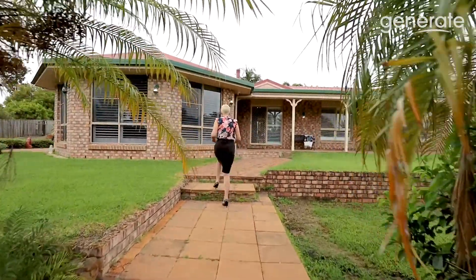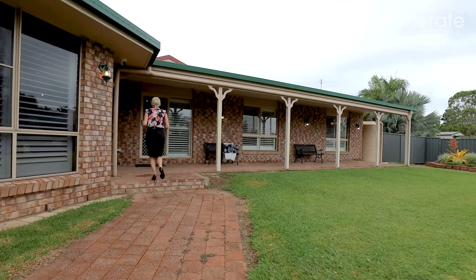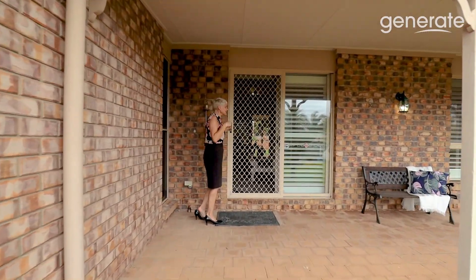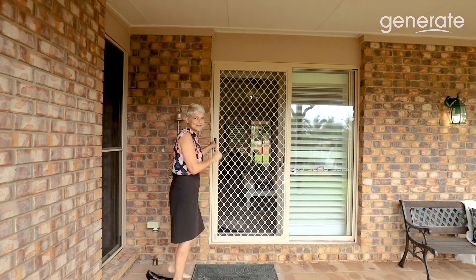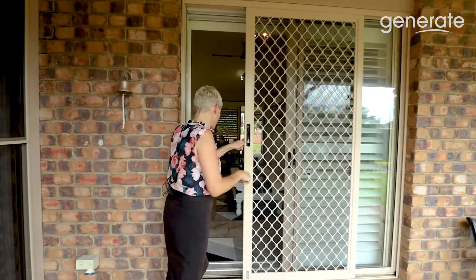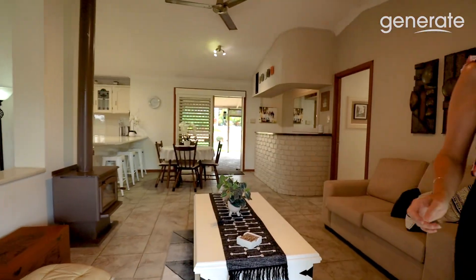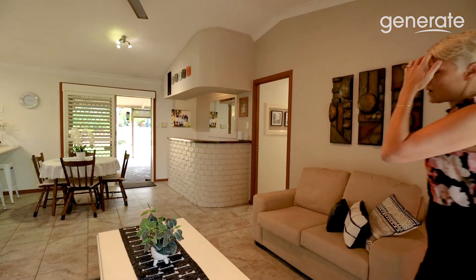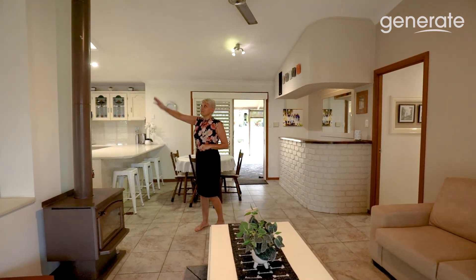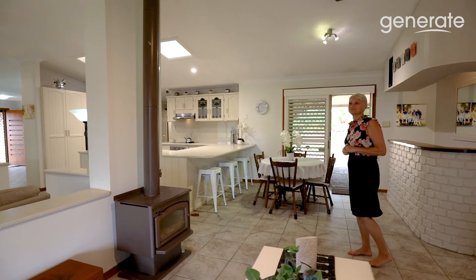Beautiful home here at 64 Laurel Drive in Burpingarry. So if you do have a large family, or you have family coming to stay, this home is perfect. We do have three bedrooms down this end of the home, and then in the master wing, we have a huge office there, which again could be turned into a fifth bedroom if you would like. Now this area here is the lounge room - we do have a wood fire here.